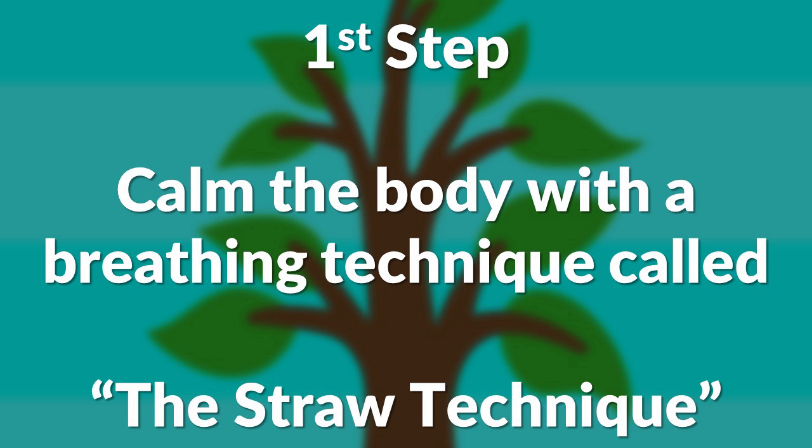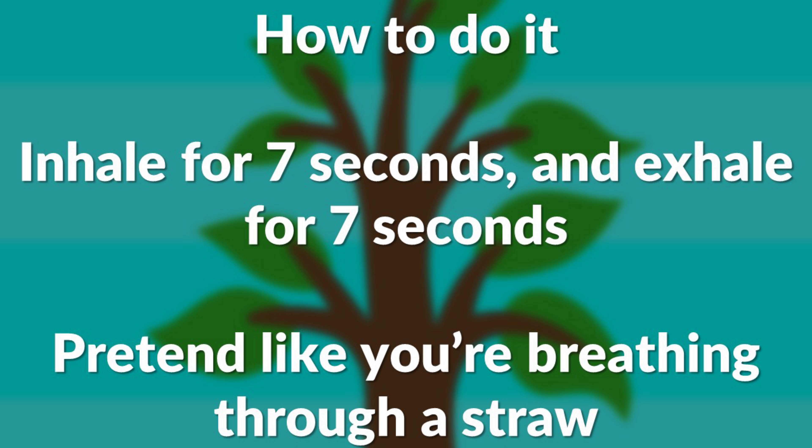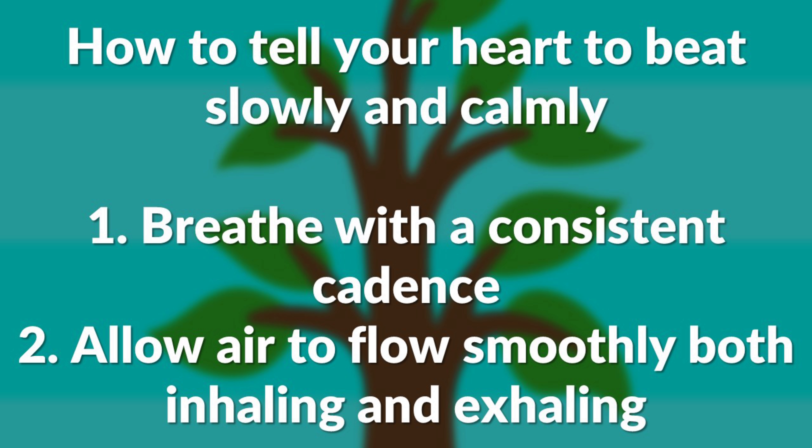The first step is to calm the body with a breathing technique called the straw technique. You breathe in for seven seconds and breathe out for seven seconds, but you do it like you're breathing through a straw. The reason this works is because the heart uses your breath to decide how hard it should be pumping. There are two things you can do with your breath to tell your heart to beat more slowly and calmly: number one is to breathe with a consistent cadence, meaning your inhale and exhale are about the same length; and number two is to breathe with a very smooth flow of air, both inhaling and exhaling. That's why we want to pretend to breathe through a straw — by pursing your lips, you'll find it much easier to take a smooth inhale and a smooth exhale.